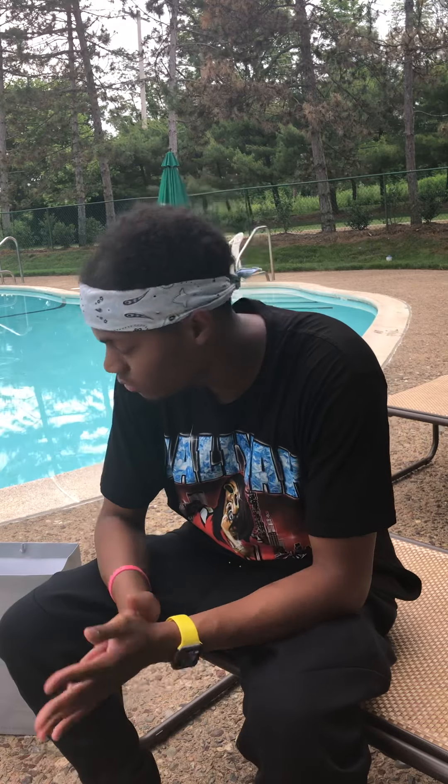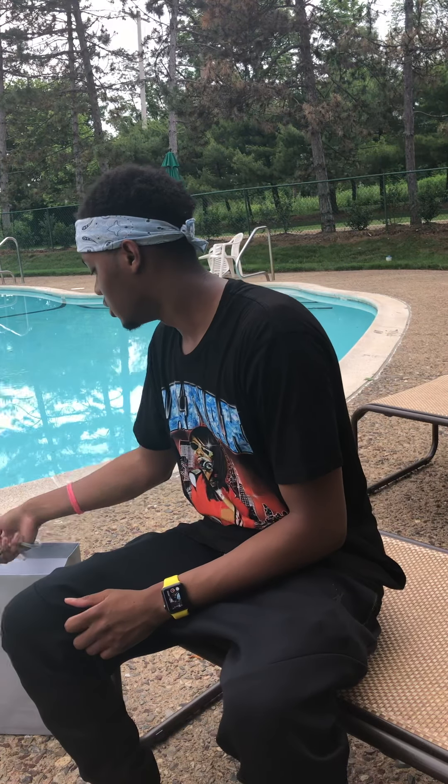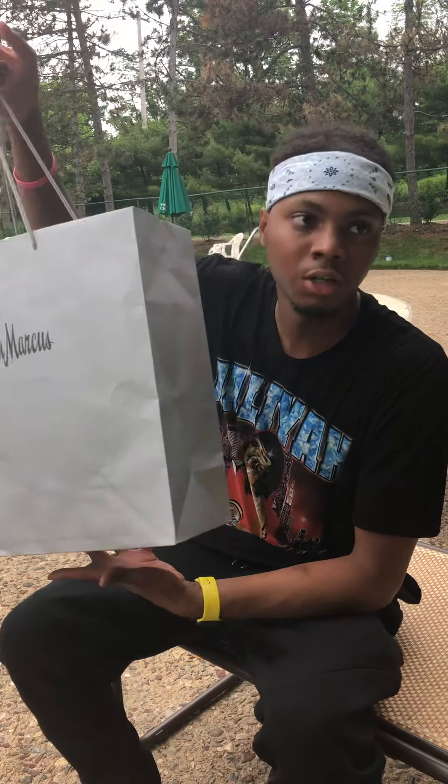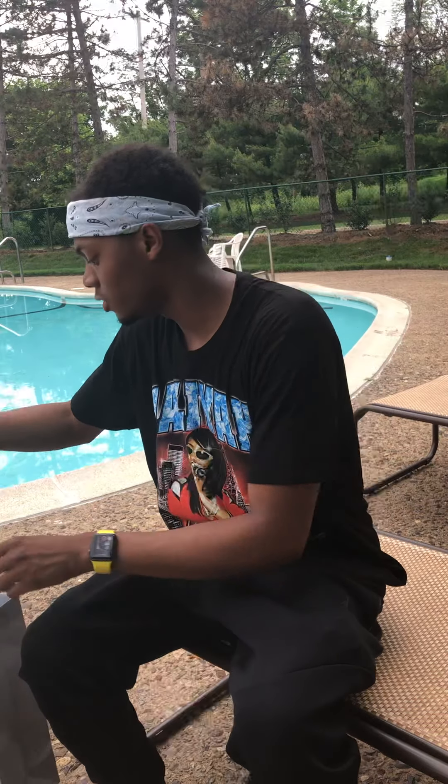What's up YouTube, it's your boy Fresh Cuts man, got some heat, let's get to it. First off, you see the Neiman Marcus bag — nothing I do here is fake, you know.